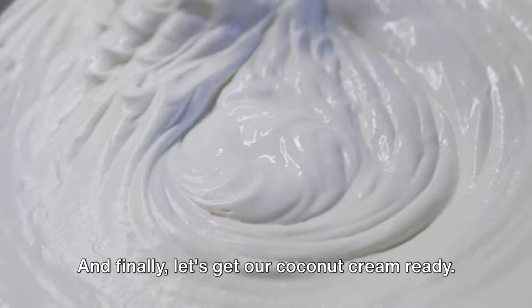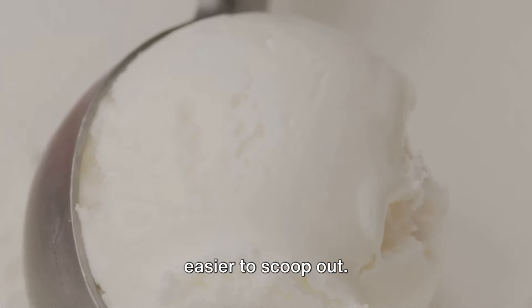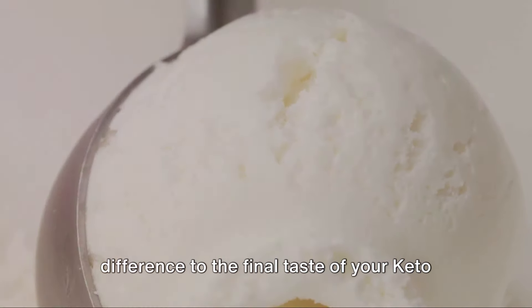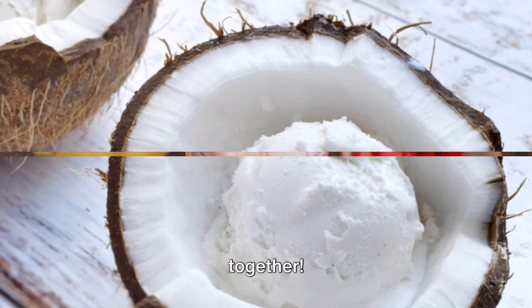Let's get our coconut cream ready. If you're using a canned version, refrigerate it beforehand to make it easier to scoop out. Remember, the better the prep, the smoother the blend. A little effort here can make a world of difference to the final taste of your keto strawberry coconut smoothie. Stay tuned to see how it all comes together.